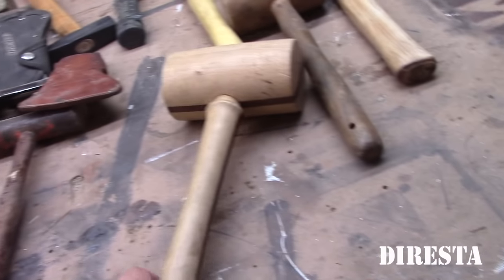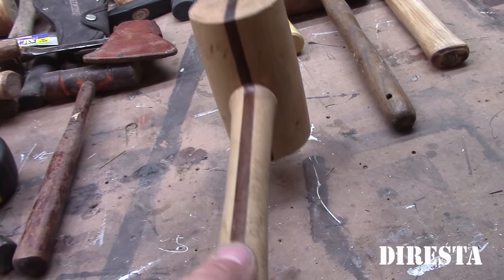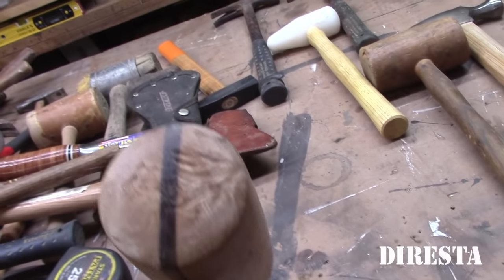This is another mallet I made — it's made from an Ikea cutting board and a piece of Brazilian hardwood, epoxy-glued together and it still holds up. I bang on it quite a bit.